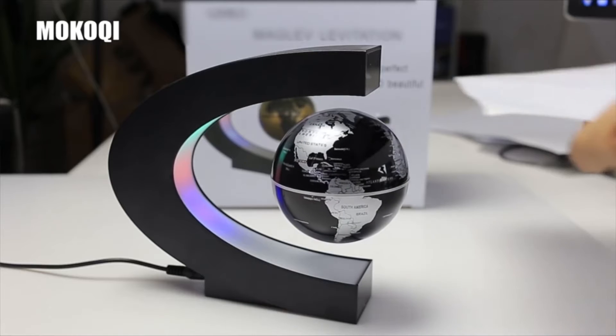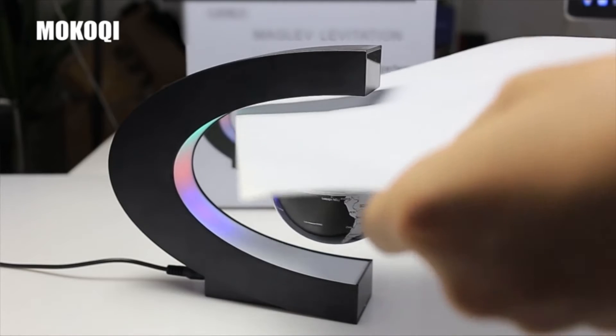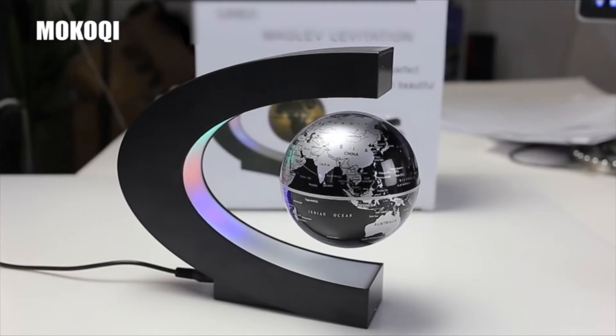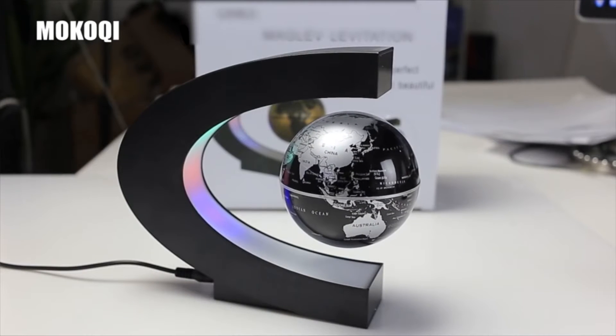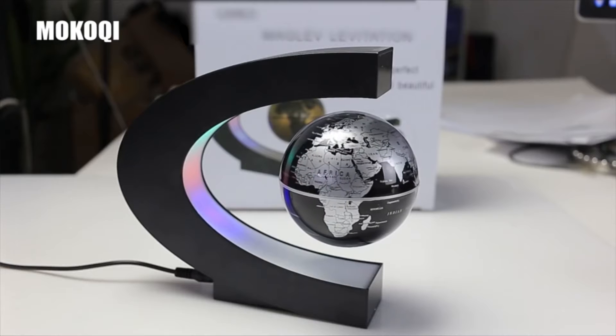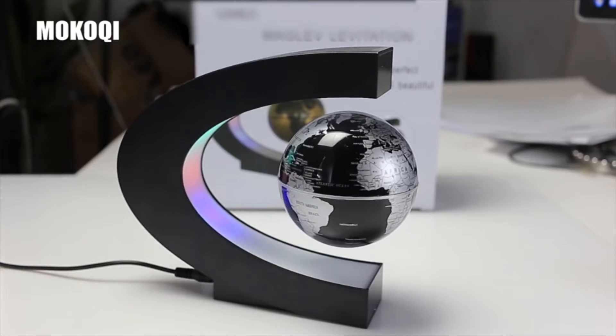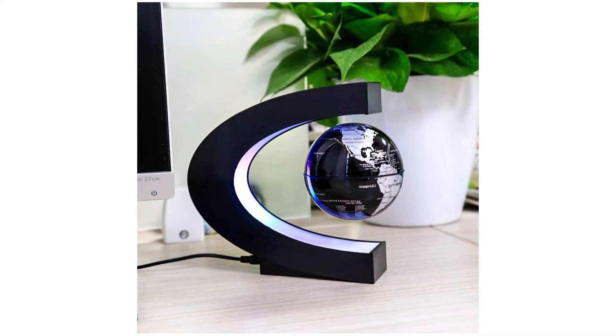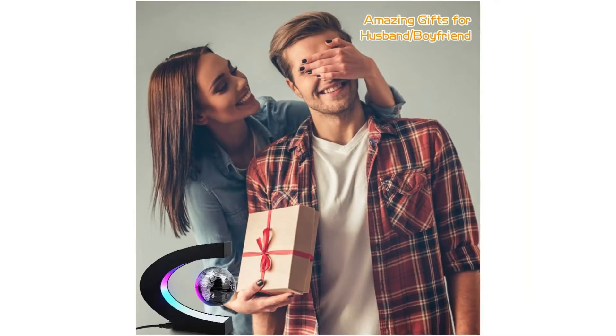A cool gift for men and kids — great for a boyfriend, children, colleagues, or even your boss. Perfect for birthdays, Christmas, anniversaries, Valentine's Day, and Father's Day. To set it up, switch on the C-shaped frame, squat down so your sightline is level with the frame opening, then follow the user manual — you'll succeed after several tries.